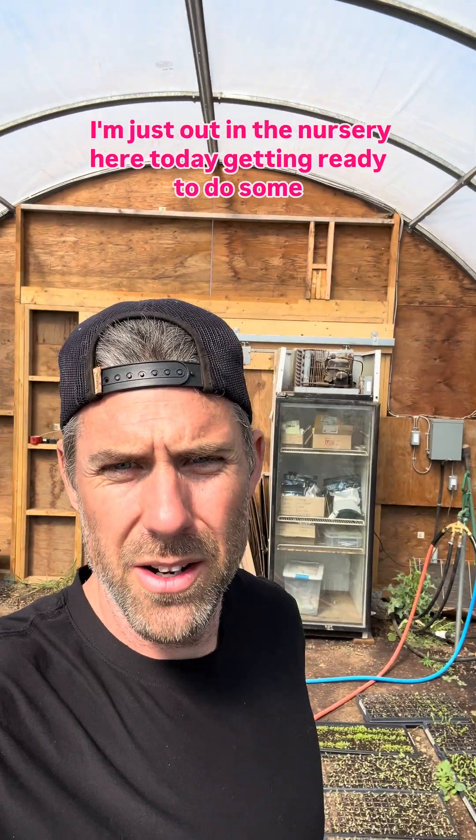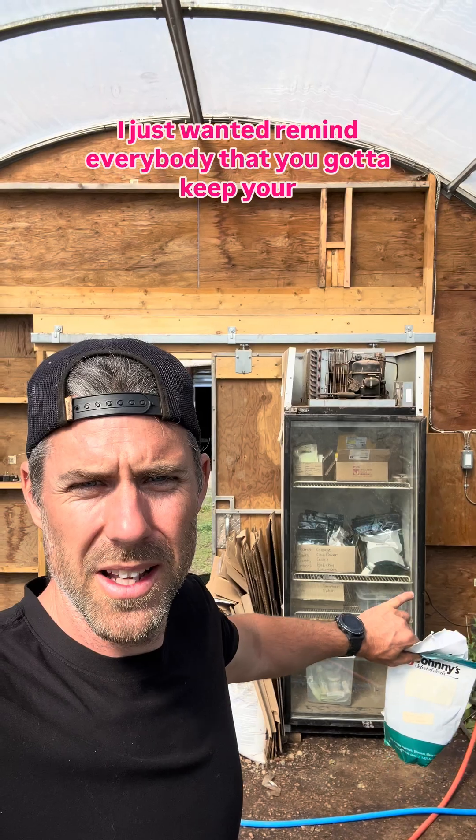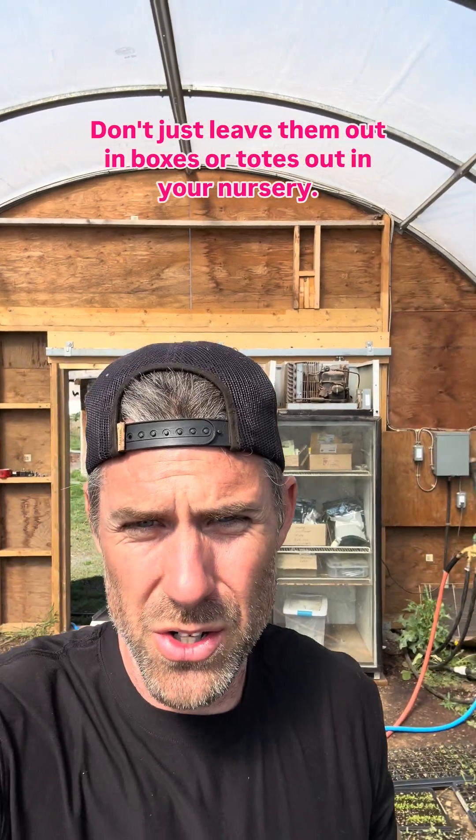I'm just out in the nursery here today getting ready to do some planting out in the field, and I just wanted to touch base and remind everybody that you've got to keep your seeds stored in more of a controlled environment. Don't just leave them out in boxes or totes out in your nursery because they will deteriorate faster — the conditions just aren't ideal.